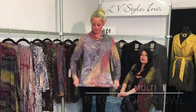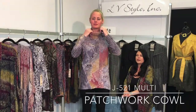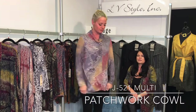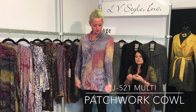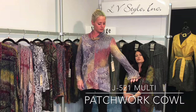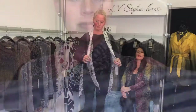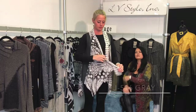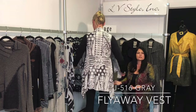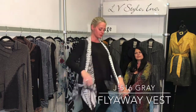Another great slouch cowl with the rib and those softer autumn colors — mauve and gray. This is a patchwork with a serge stitch, so it does have a little bit of textural detail to it. I love our flyaway vests — this is in a great burnout. We love dots and this is just a great mixed media piece.